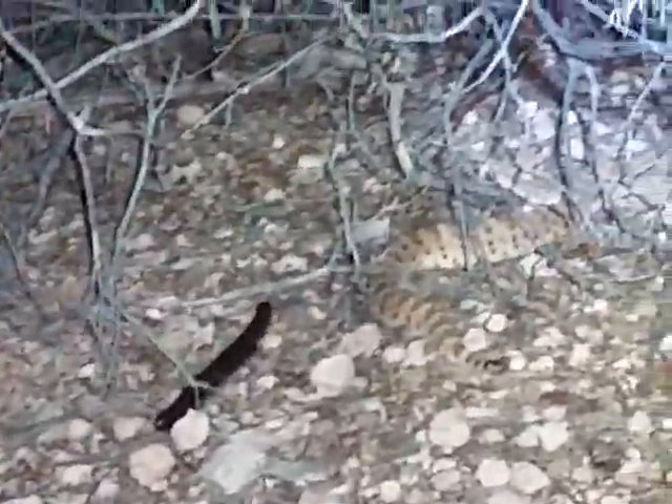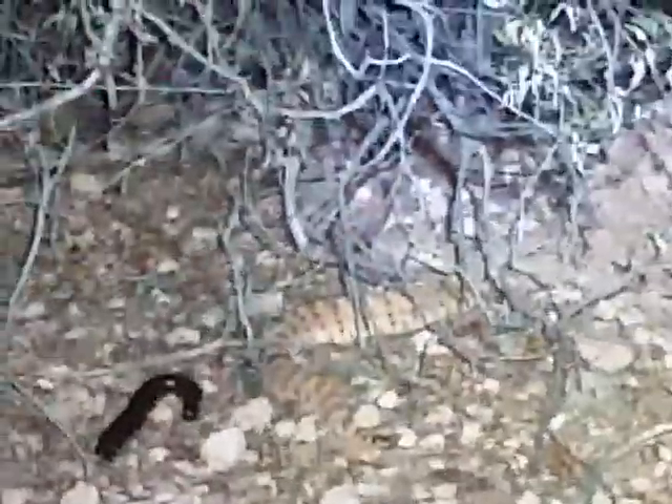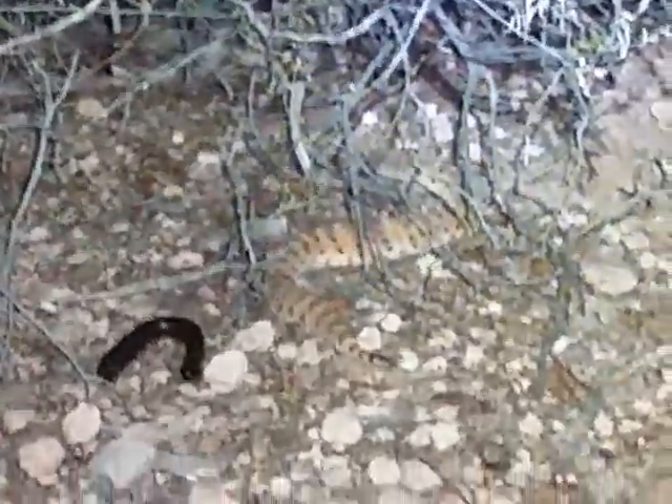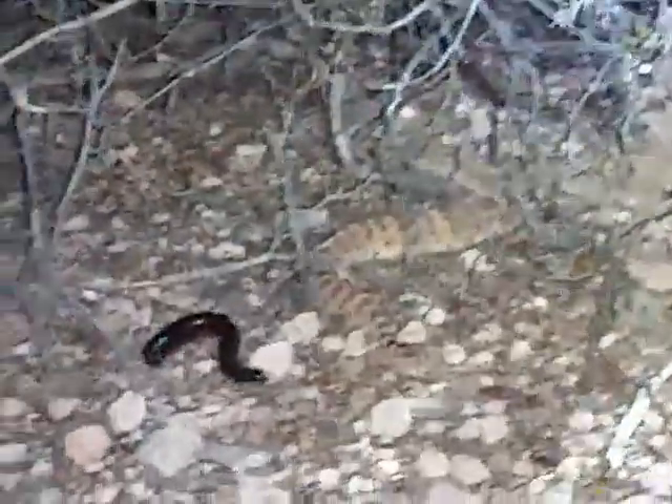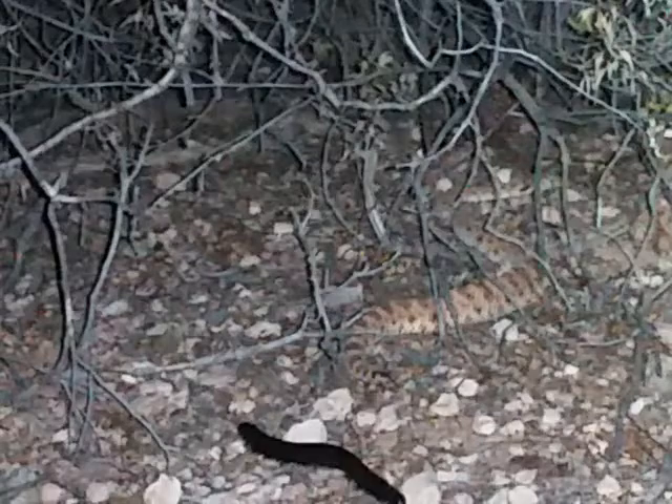Desert millipedes are actually quite big. That one's maybe seven inches, next to the sidewinder — that's a good size comparison too. This is pretty funny to watch, for me anyway. The sidewinder is just sidewinding, doing its own thing.